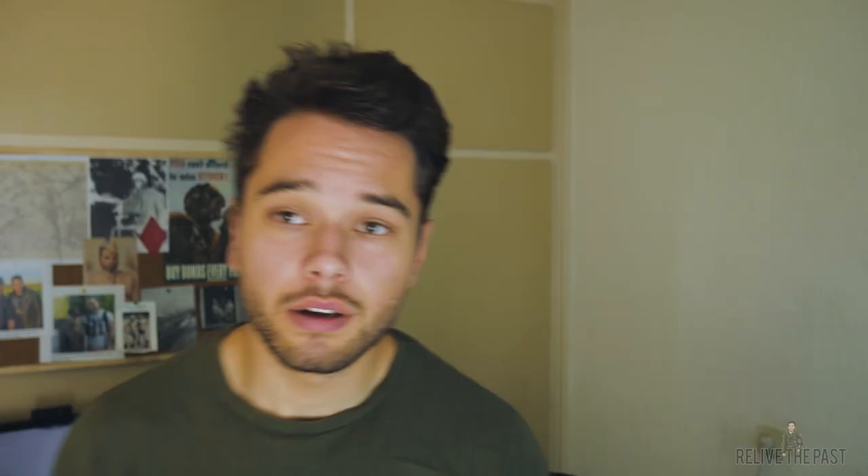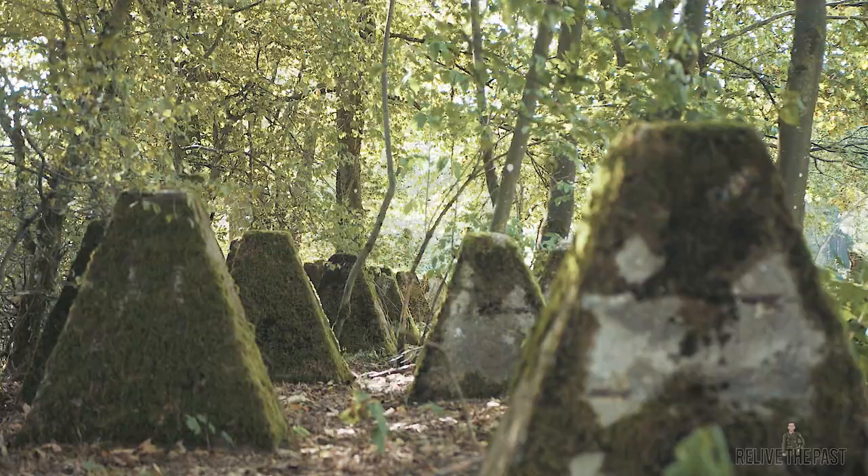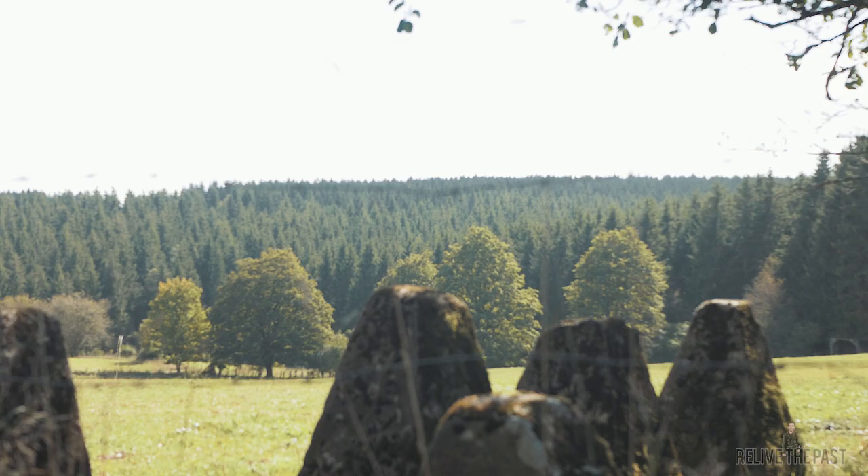I suggest you get the book, A Tour of the Battle of the Bulge Battlefields, because it has some maps and more background information on this site. Link is down in the description, but you should definitely get the book because it will help you so much with your travels to the Battle of the Bulge, specifically this site.